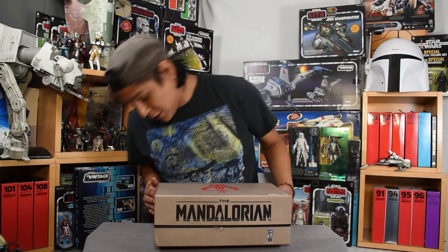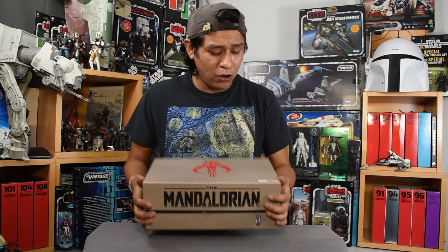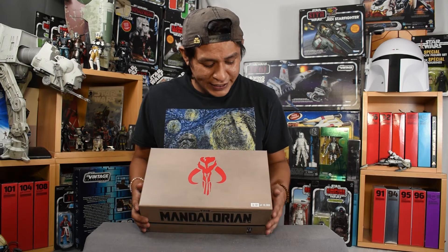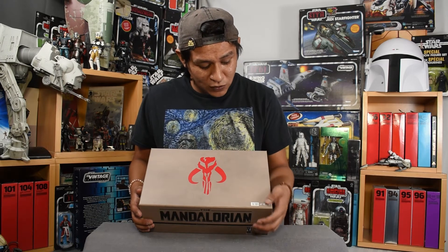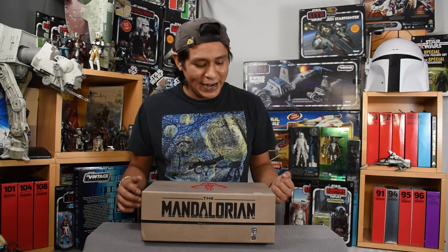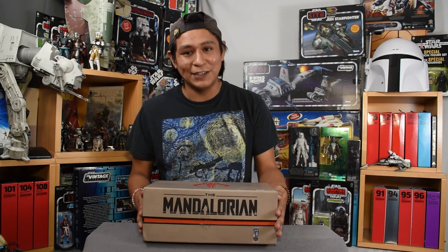So first thing to note is the packaging of this box. It is particularly nice quality, but also right on the top we're treated to the number that it was printed on. So this is a very limited release — there are only 10,000 of them printed, and this one is the 3,131st. I always like that little added bit of collectability and exclusivity, and I like when they have a little note to denote it.